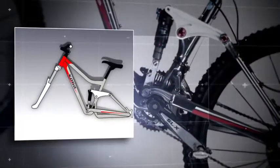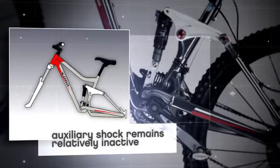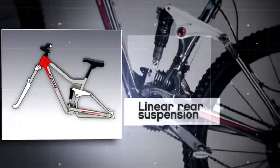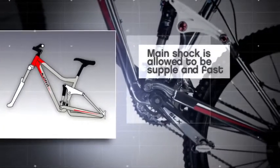On the climb, increased pedal pressure keeps the Magic Link's auxiliary shock from engaging, retaining good pedaling geometry and firmer suspension characteristics — everything you need for comfort, traction and efficient power transfer.